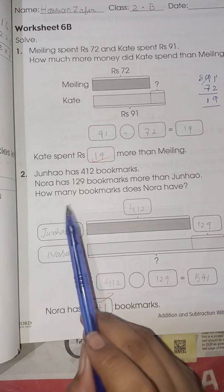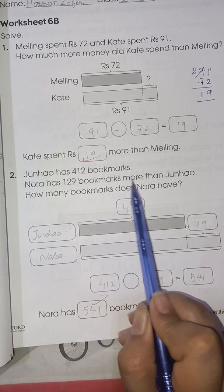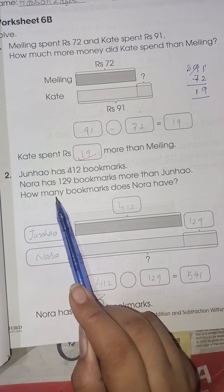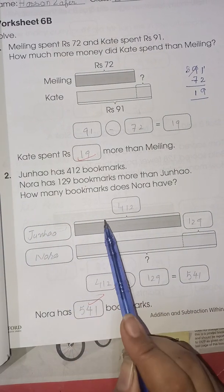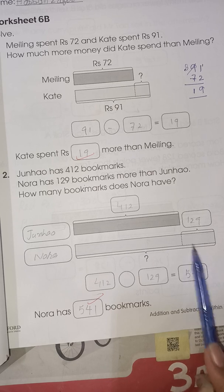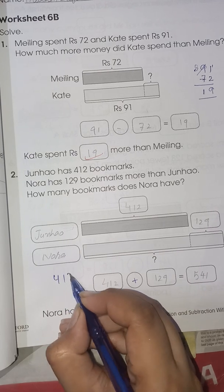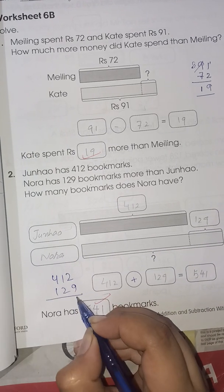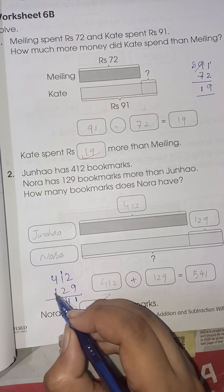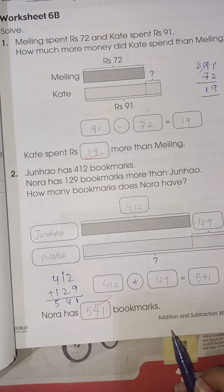Number 2: John has 412 bookmarks and Nora has 129 bookmarks more than John. How many bookmarks does Nora have? Since Nora has more, you have to add. 412 plus 129: 2 plus 9 is 11, carry 1; 1 plus 2 plus 1 is 4; 4 plus 1 is 5. So the answer is 541 — Nora has 541 bookmarks.